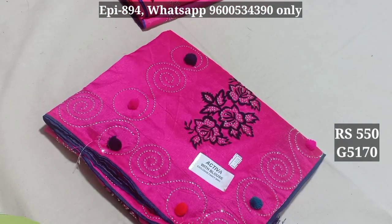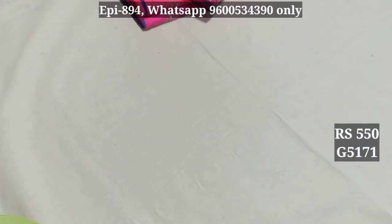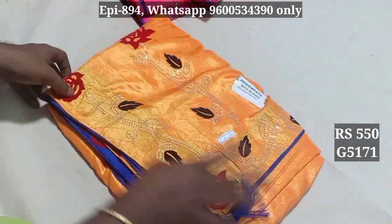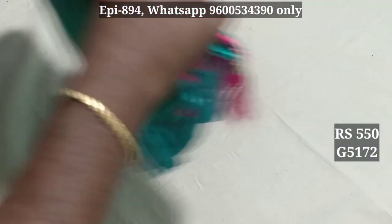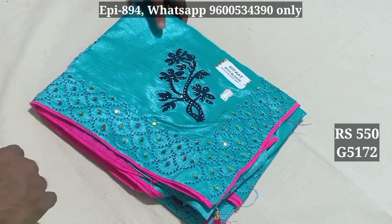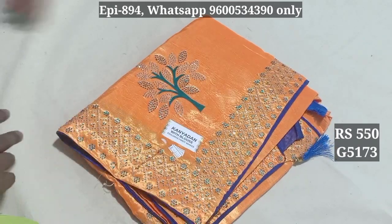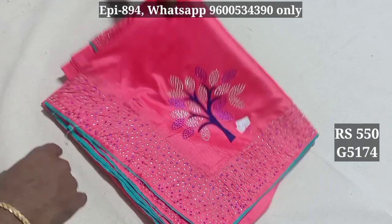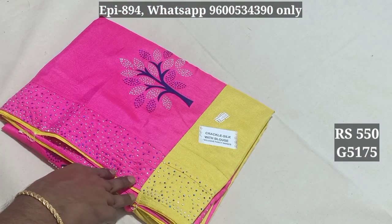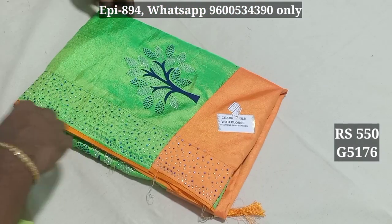5169. 5170 — you can get stoner. 5171. 5172. 5173 — you can get $620 for $550. 5174. 5175. 5176 — this is a crackle material.